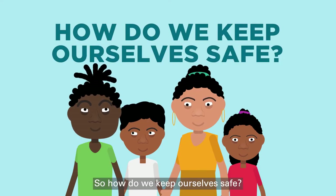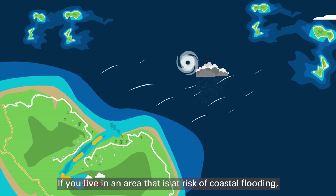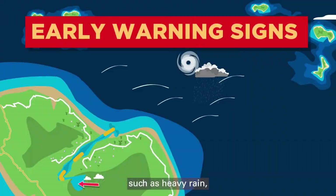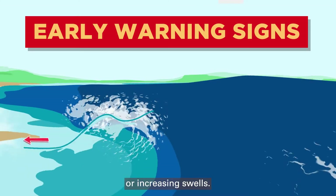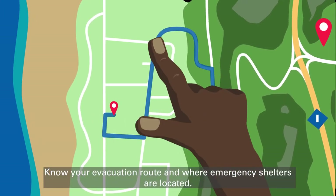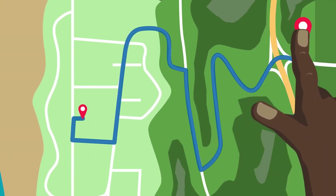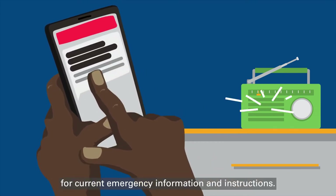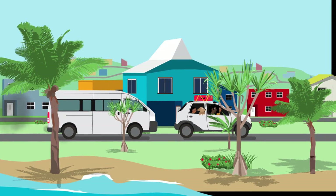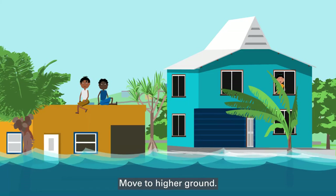So how do we keep ourselves safe? If you live in an area that is at risk of coastal flooding, watch for early warning signs such as heavy rain, increasing onshore winds or increasing swells. Know your evacuation route and where emergency shelters are located. Listen to local alerting systems for current emergency information and instructions. If you are told to evacuate, do so immediately. Move to higher ground.